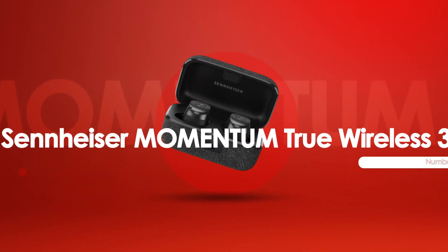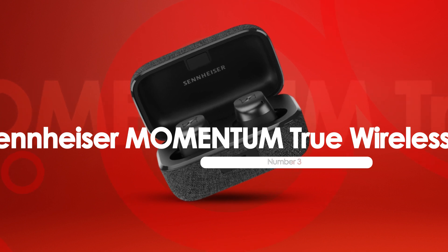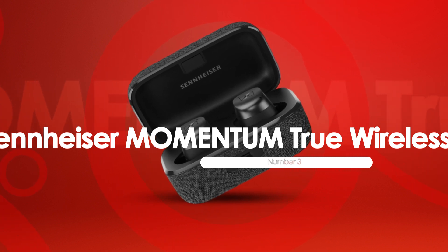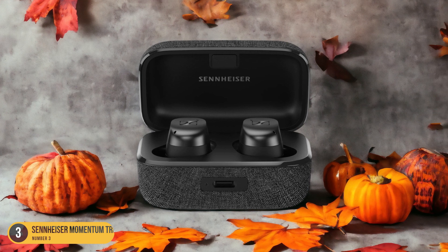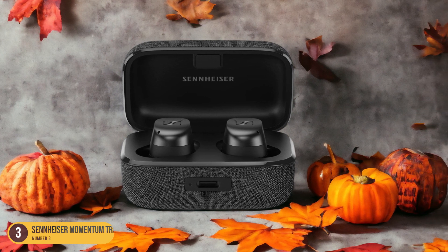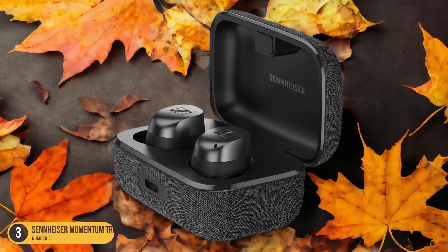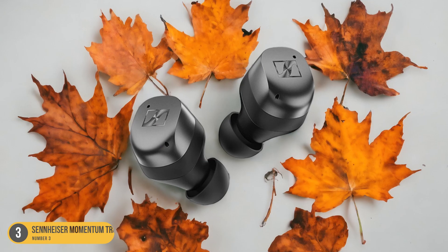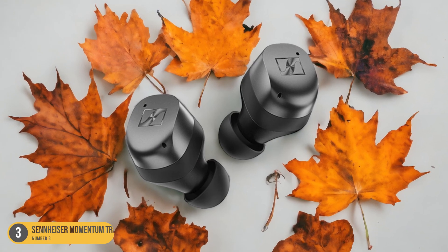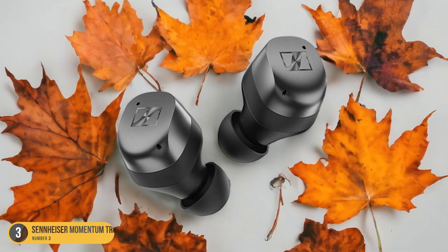At number 3, we have Sennheiser Momentum True Wireless 3, best for battery life. For those seeking earbuds with impressive battery life, the Sennheiser Momentum True Wireless 3 stands out as a top choice. With a battery life of around 8.5 hours, these earbuds offer extended listening sessions without frequent recharging interruptions. Whether you're on a long commute, hitting the gym, or just enjoying your favorite tunes throughout the day, the Momentum True Wireless 3 provides reliability.